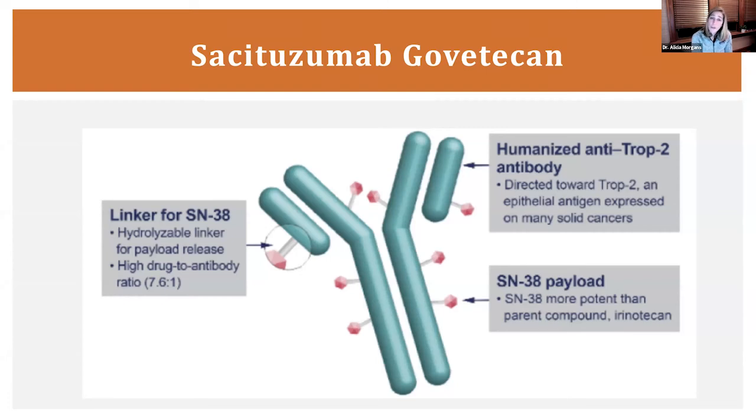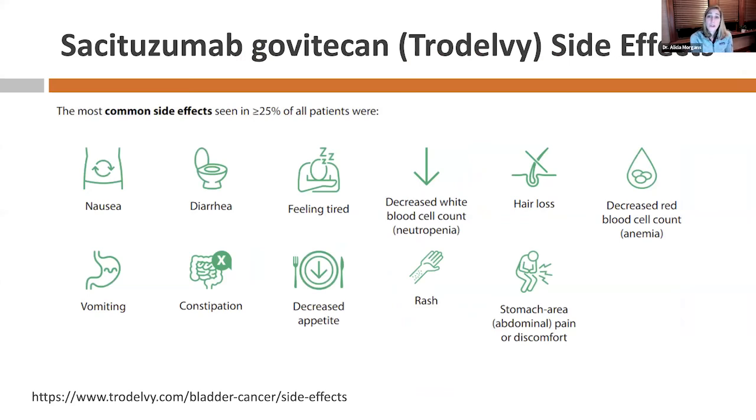This drug is also approved for patients with breast cancer, not just urothelial carcinoma. It's also called Trodelvy. Side effects include diarrhea — very common because irinotecan causes that — and we use anti-diarrheal medicines to help. It can also cause blood count issues and some nausea, but generally people feel okay on this medicine. It's used for breast cancer too and can help people live longer in both settings.